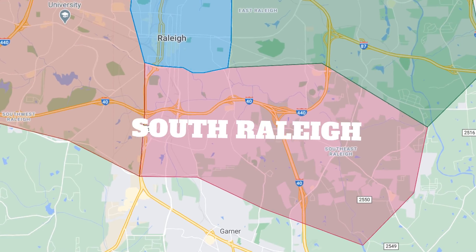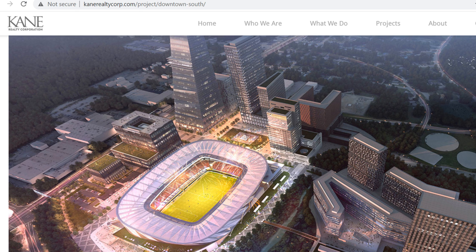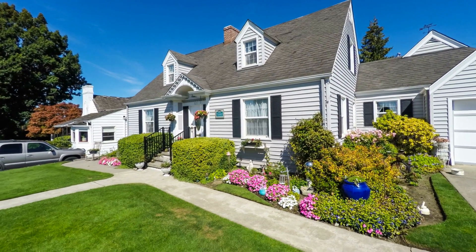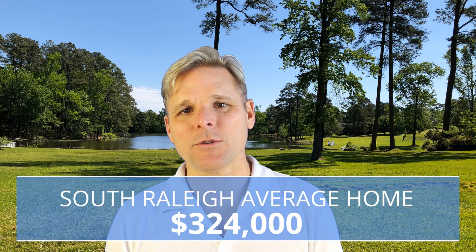Next up, you have South Raleigh. South Raleigh is not known for its shopping, restaurants, or things to do — it's mostly chain restaurants you're going to find in this area. However, it does have one great advantage: amazing, easy access to downtown Raleigh with all the shopping and restaurants downtown has. Nothing is official yet, but there are plans underway for a professional soccer arena and entertainment district in the South Raleigh area, and if that comes to pass, you're going to see increased housing and more restaurants and things to do. Housing prices in South Raleigh tend to be less expensive, with homes ranging between $165,000 and $590,000, with the average being $324,000.